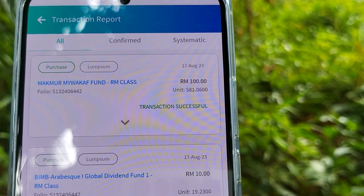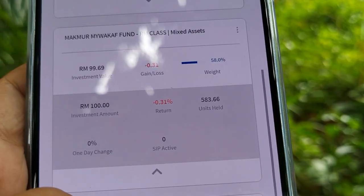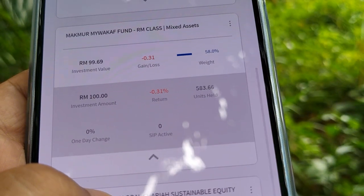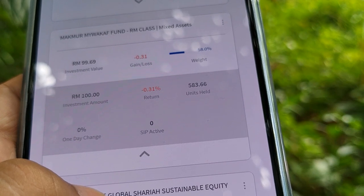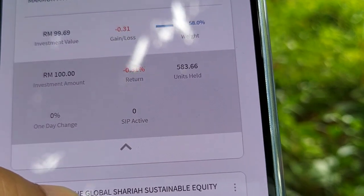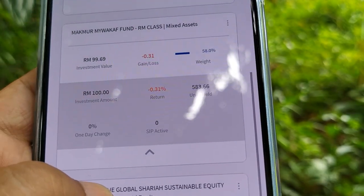So I deposited 100 ringgit on the 17th of August and the value has now decreased to 99 ringgit 69 cents — that's a 31 cent loss or a loss of 0.31 percent. I have never been into a mixed asset fund, but I like the idea that part of the profit will be donated.